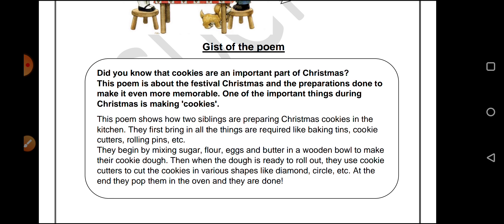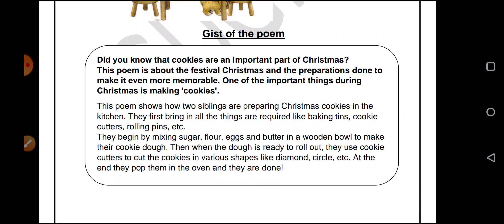Once the cookie dough is ready, with the help of a rolling pin, they roll it out and spread it on the table. Then with the help of cookie cutters, they make different and various kinds of cookie shapes like diamonds, circles, and even a crescent moon.